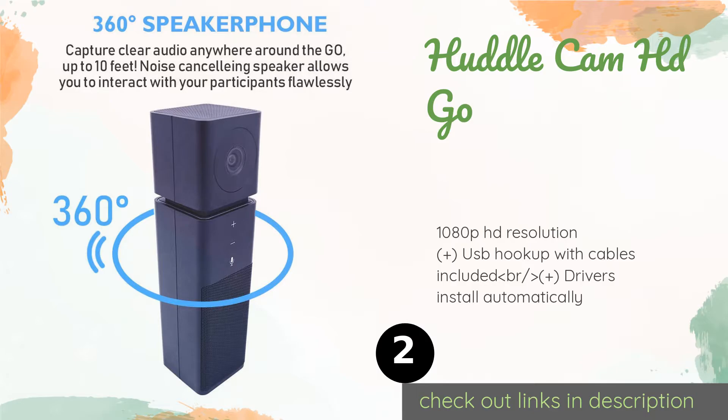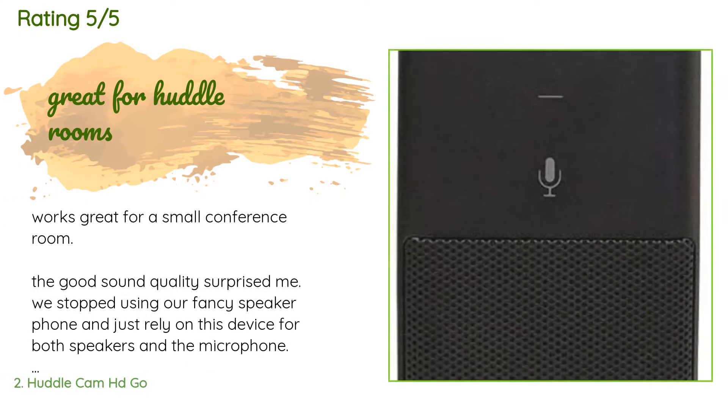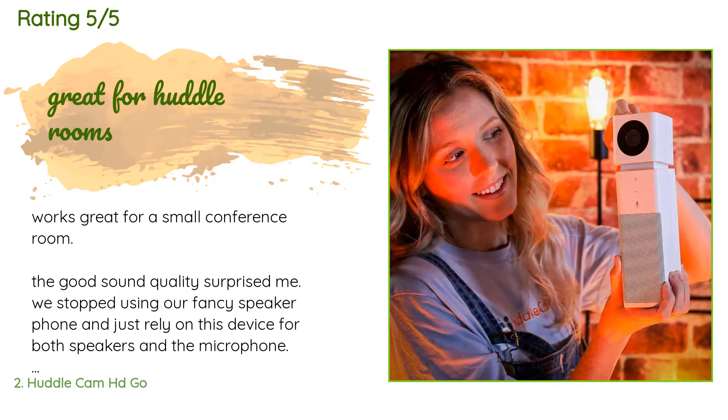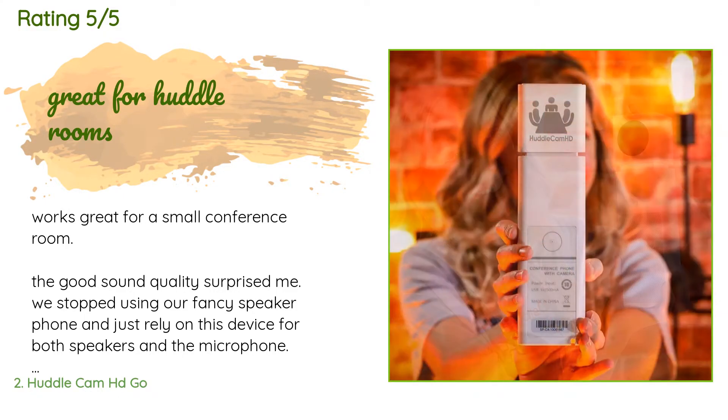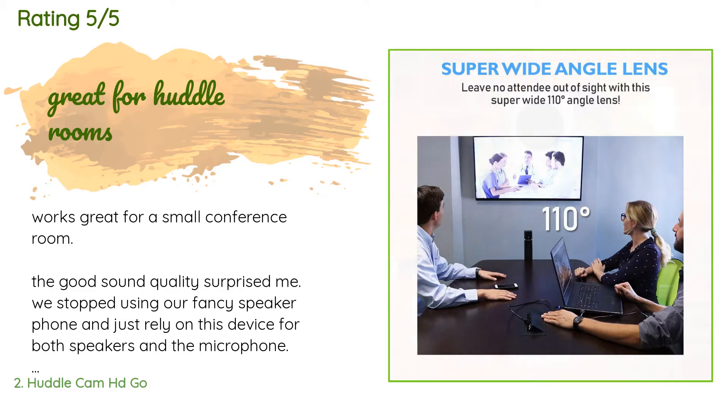The price is around $299. There are six reviews with an average rating of 3.6 stars. A customer said: 'Works great for a small conference room. The good sound quality surprised me — we stopped using our fancy speakerphone and just rely on this device for both speakers and the microphone.'